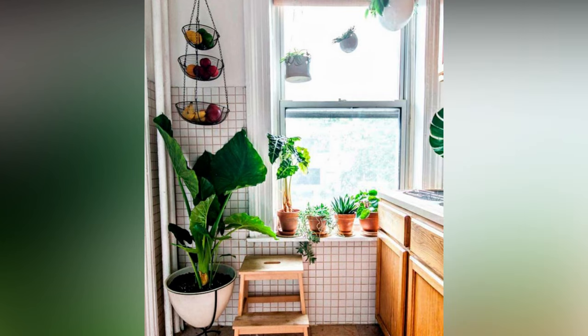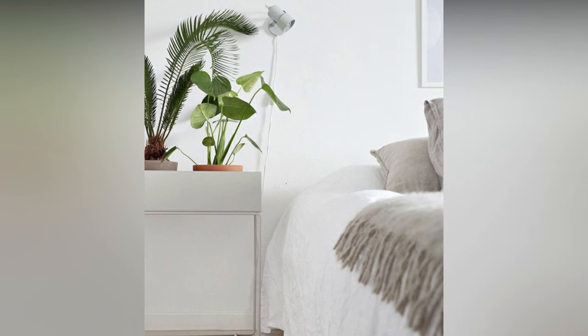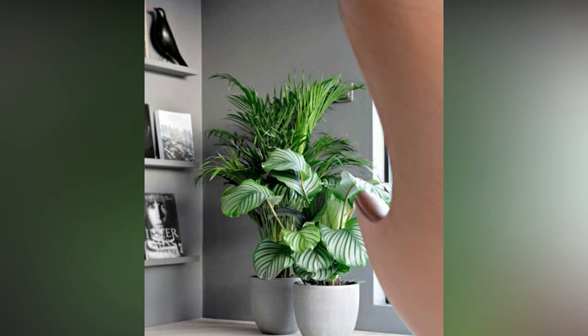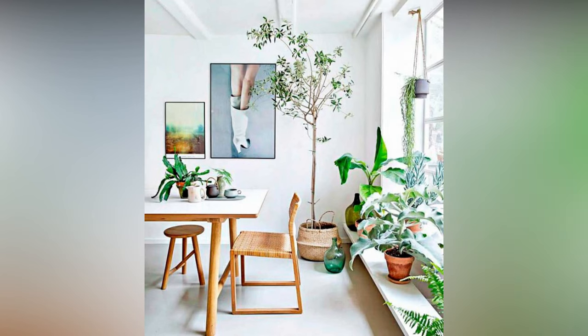First off, let's talk about the advantages of bringing plants indoors. Apart from their obvious aesthetic appeal, plants are nature's mood boosters. They can transform any space into a calming oasis, reducing stress and promoting a sense of well-being. Studies have shown that being surrounded by greenery can lower blood pressure and enhance productivity. Plus, they're natural air purifiers, improving indoor air quality by absorbing toxins and releasing oxygen.